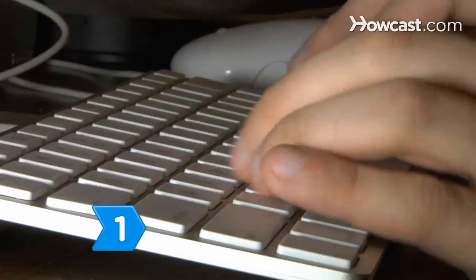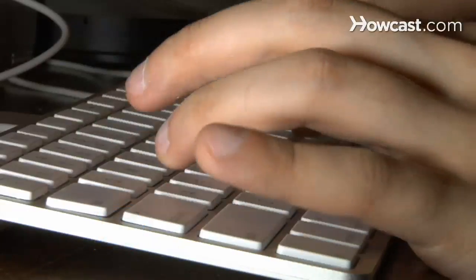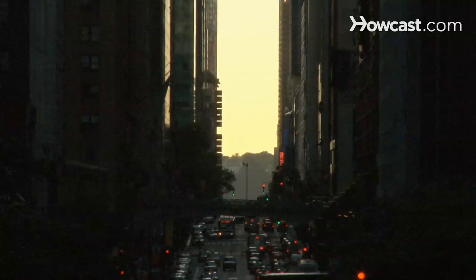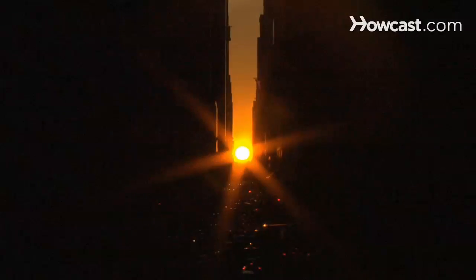Step 1. Find out the dates for this year's Manhattan Henge by searching 'Manhattan Solstice' or 'Manhattan Henge' online. The phenomenon happens at the end of May and in the middle of July each year. On these dates, the sun sets precisely on the center line of Manhattan's crosstown streets.